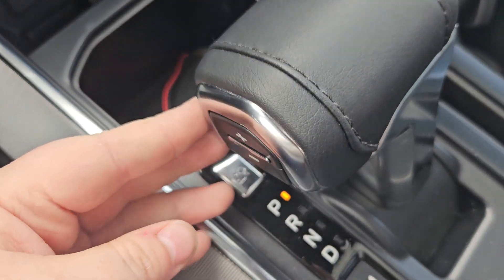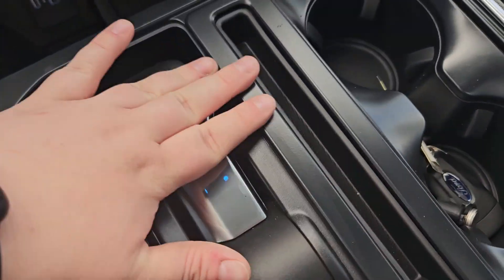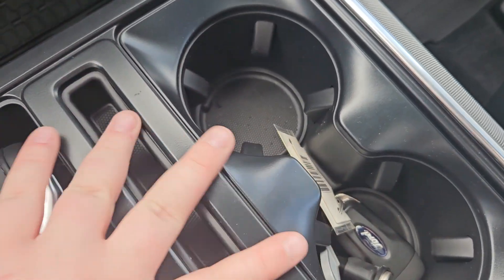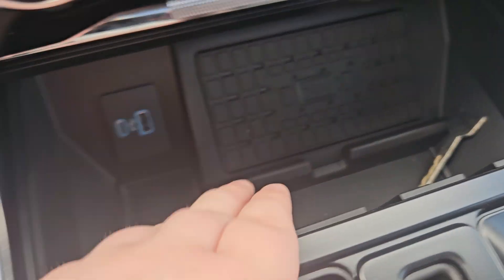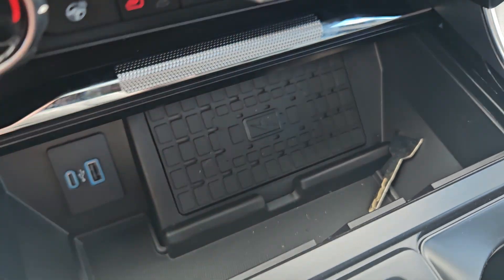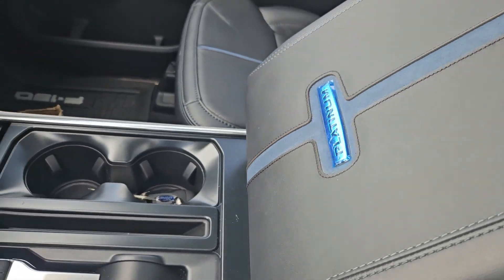Looking over here, you do have a nice leather-wrapped gear shift with your speed adjusters — it's also collapsible, providing more storage. There are cup holders, a wireless charging pad with storage, USB and USB-C ports, and this does close. You have a nice leather-wrapped center console with that nice blue suede and the platinum logo.